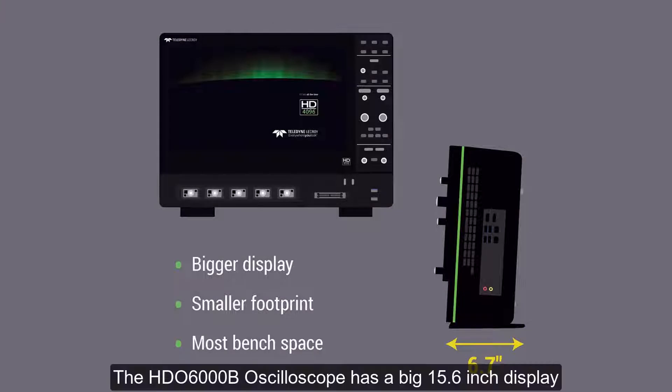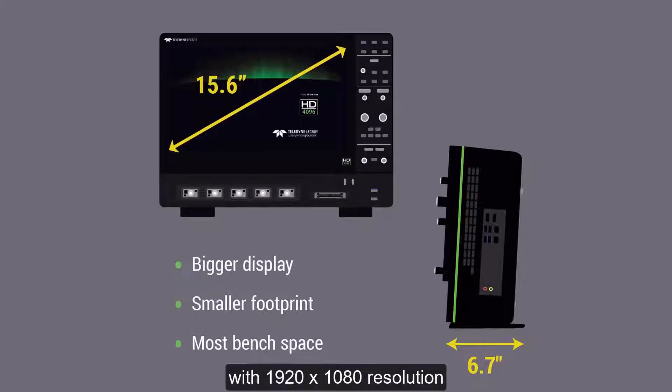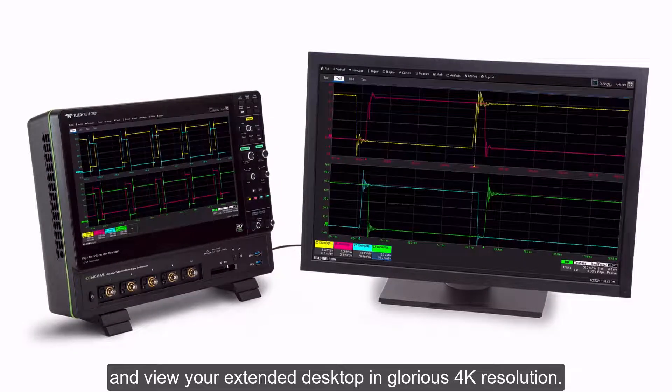When using the HDO6000B you will see clean crisp waveforms, more signal details, and unmatched measurement precision. The HDO6000B oscilloscope has a big 15.6 inch display with 1920 by 1080 resolution for a superior user experience. You can also connect a second display and view your extended desktop in glorious 4K resolution.